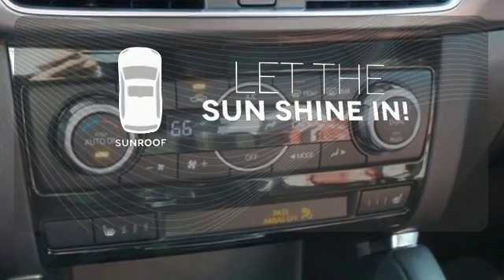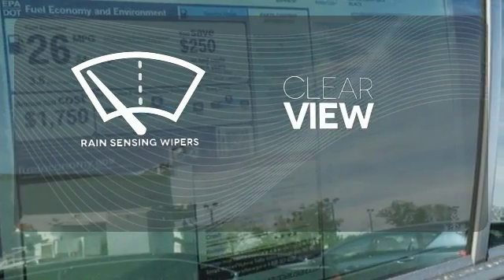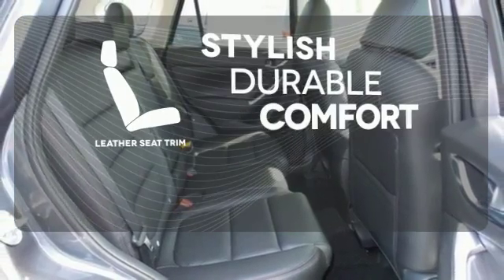Let the sun shine and fresh air in with the sunroof. Keep your attention where it's needed and let the rain-sensing wipers maintain a clear view. The leather seat trim offers style and durability.